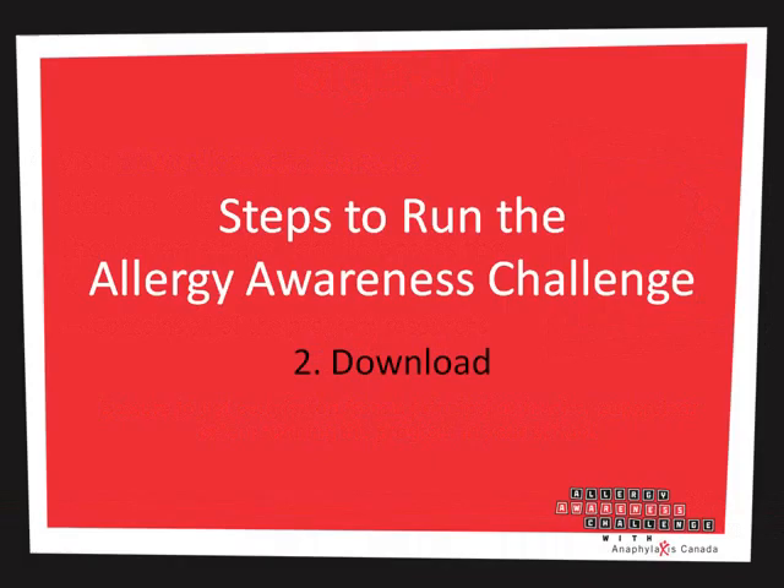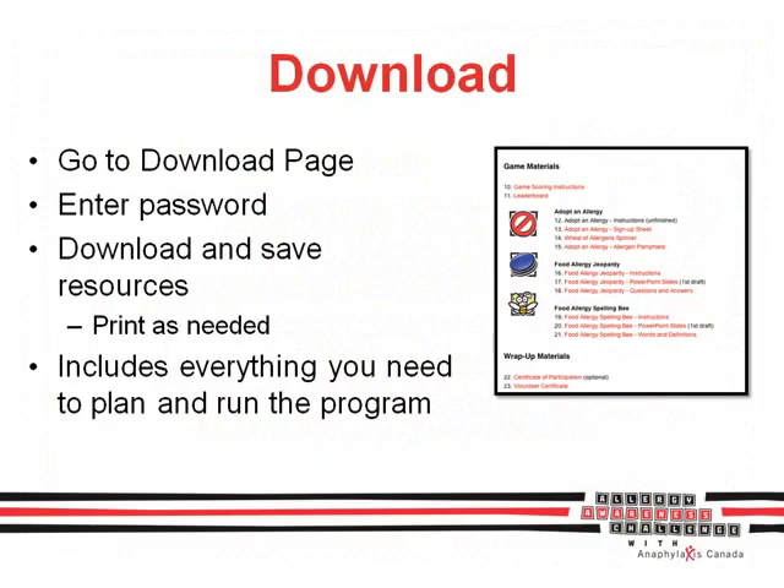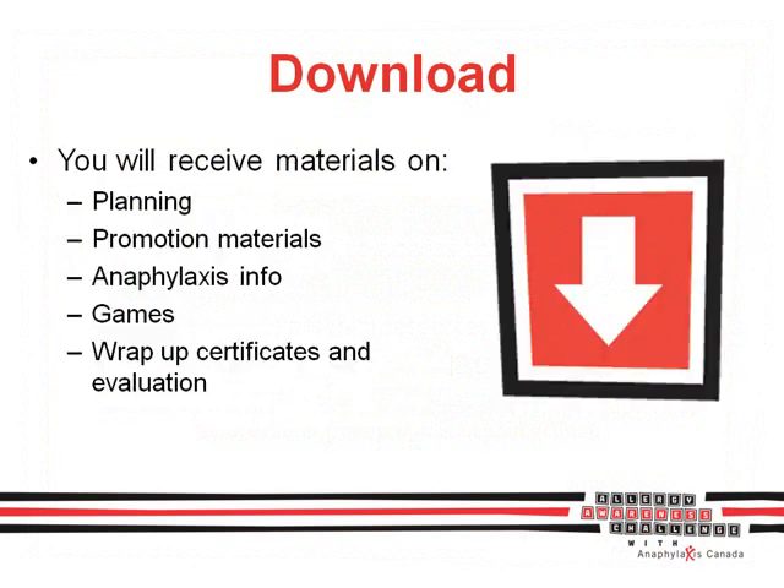After you've signed up, you need to download all of the resources for the Allergy Awareness Challenge. Simply visit the download page, enter the password you received after signing up, and download all of the resources onto your computer. You will receive materials on planning the activities, promoting them, information on anaphylaxis, the game materials, and wrap-up certificates and evaluations.